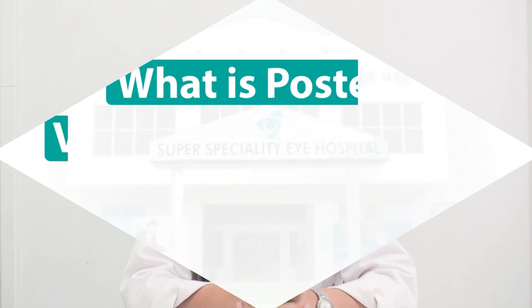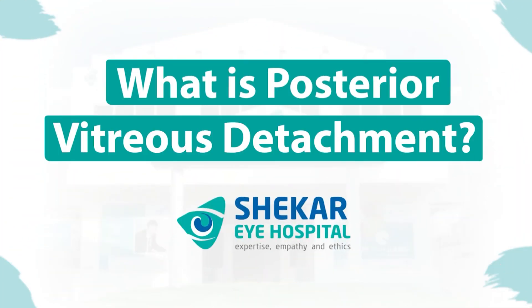Hello everyone, I am Dr. Priyanka Singh. I am a retina consultant at Shekhar Eye Hospital. Today I will be talking about posterior vitreous detachment, also known as PVD.